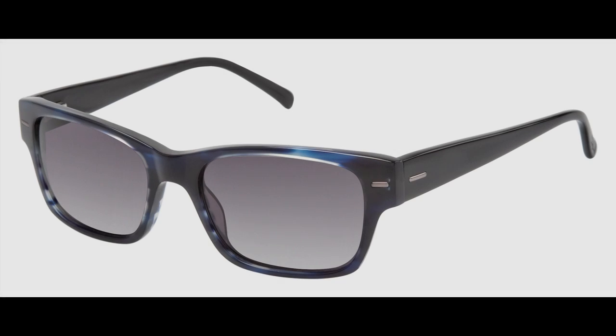First up is the Kolhan 682. Retro-refined, the 682 is a fresh twist on a classic men's wayfarer sun. Sleek and fashion-forward, this stylish acetate frame features CR39 UV400 lenses and is available in brownhorn and inkhorn.